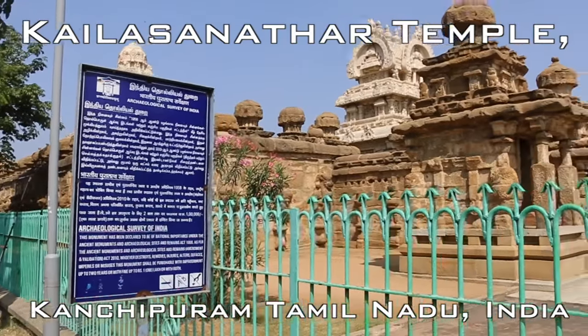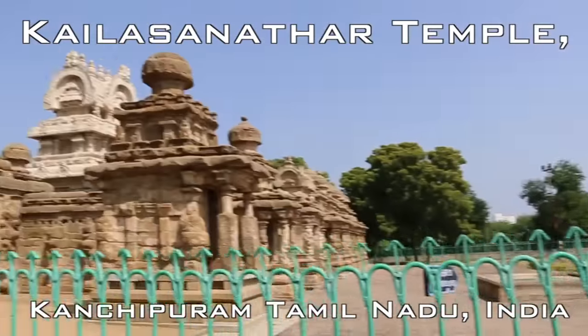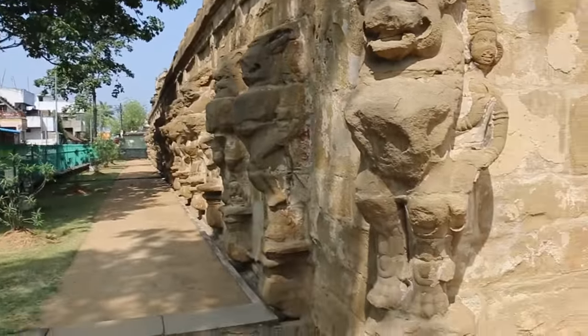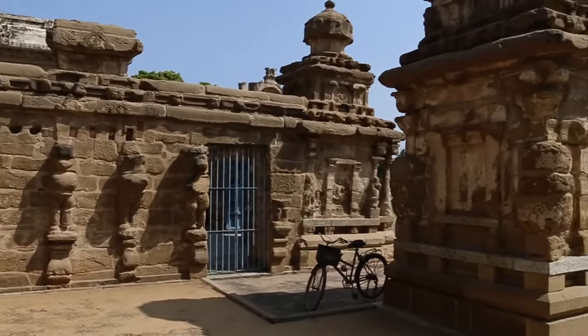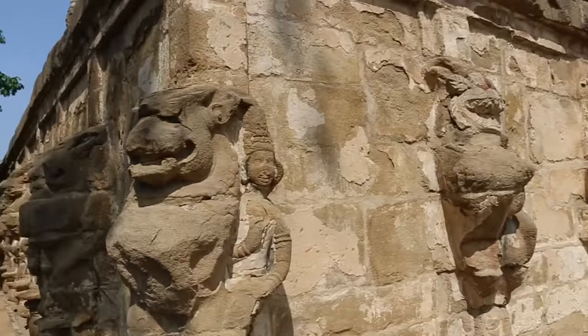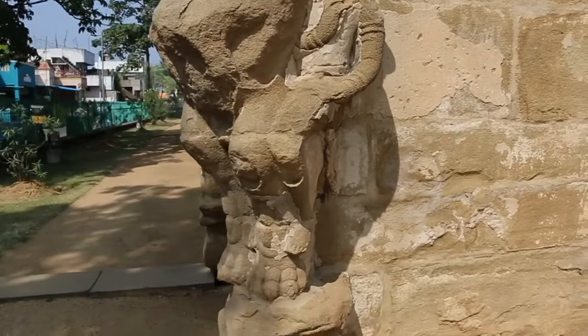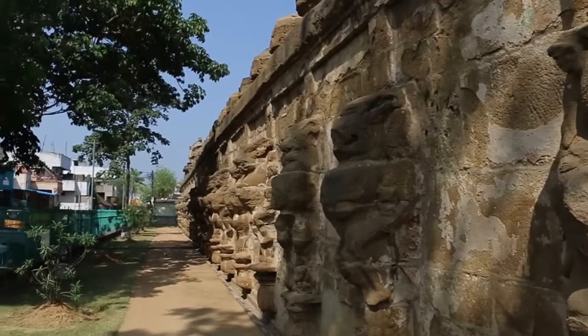This is the Kailasanatha Temple here in India, so we'll go in and have a closer look. First things first, you can see the entities at the side of the building — in this case a kind of Vishnu character riding a lion-type figure.